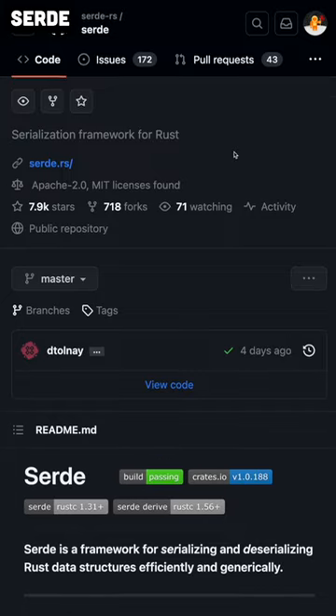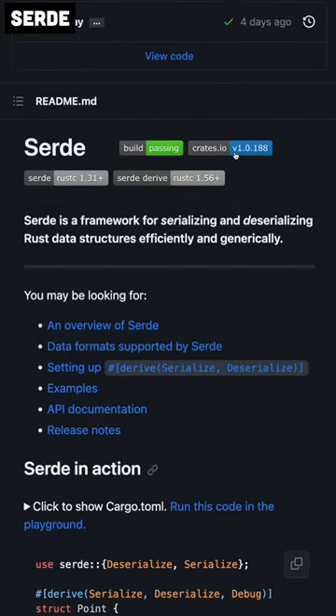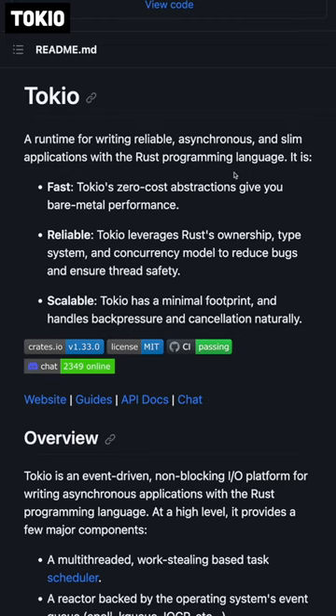Serde is used pretty much everywhere for converting between Rust structs and JSON text. Tokio is an asynchronous runtime for Rust, so you can just write asynchronous functions, and it handles all the details of what runs on what thread, what can be parallelized, and so on.